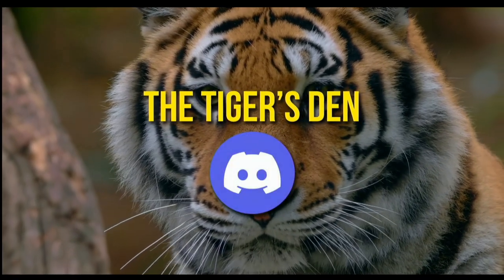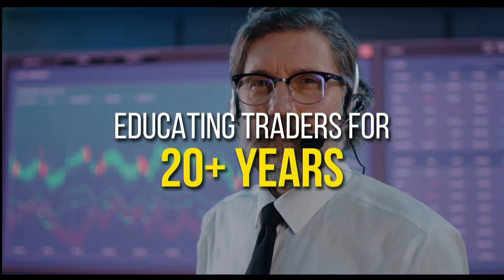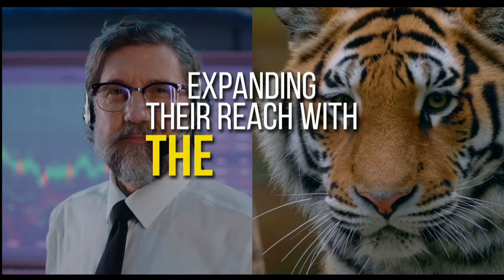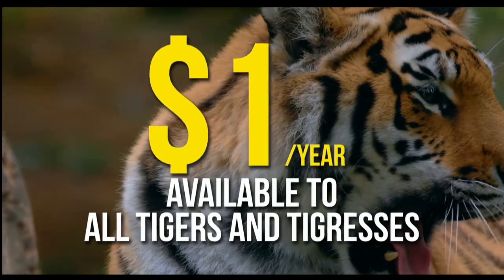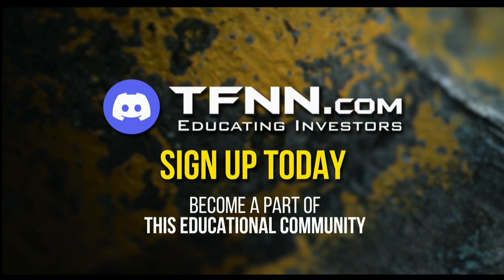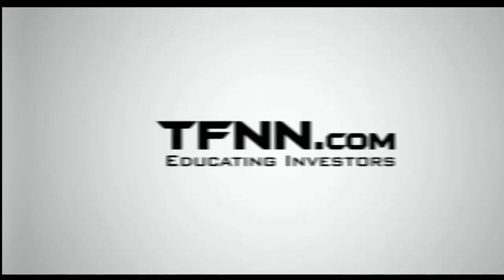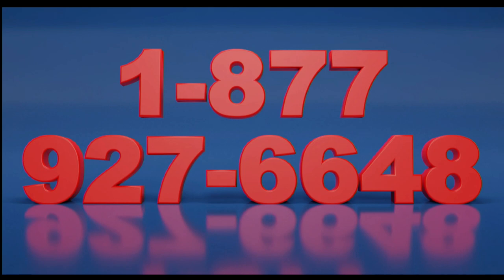TFNN has launched the Tiger's Den, hosted at Discord. TFNN has been educating traders for more than 20 years with live programming hosted by a variety of professional traders during market hours. The Tiger's Den is available to all tigers and tigresses for just $1 for the year — no added costs when you join. Sign up today at the front page of TFNN.com. Call now toll free at 1-877-927-6648, internationally at 727-873-7618.